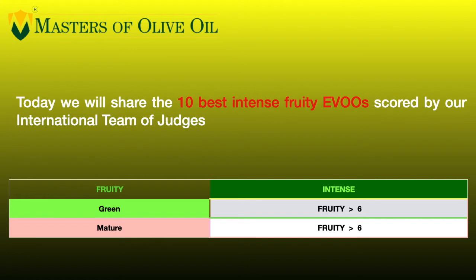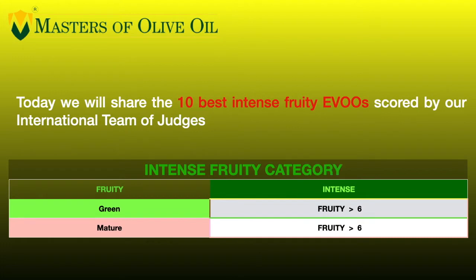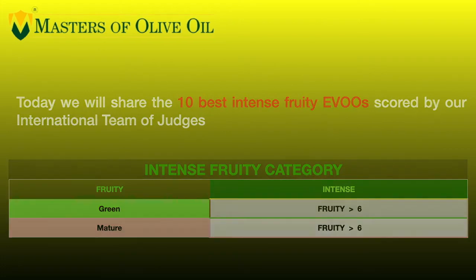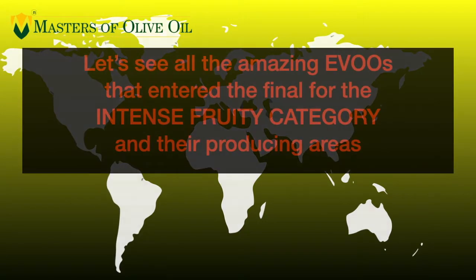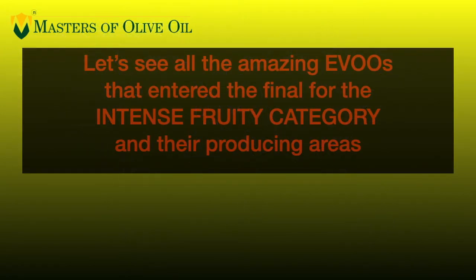If you want to learn more about the olive oil world, you are in the right channel. Stay tuned. And now let's go talking about the 10 best extra virgin olive oils in the intense fruity category we have awarded during the Monte Carlo Masters of Olive Oil this year. We have to remember that we have an intense extra virgin olive oil when its fruity score is above six fruitiness. Let's see where these intense extra virgin olive oils come from.